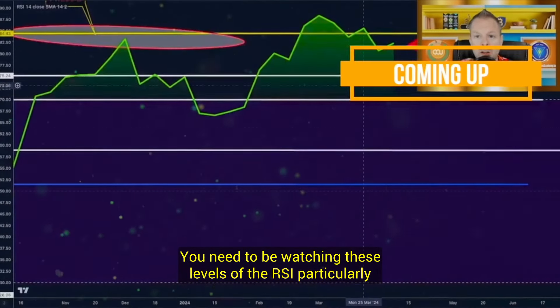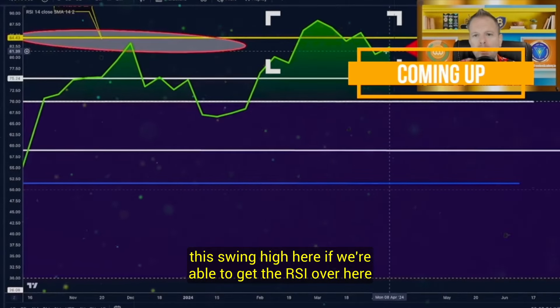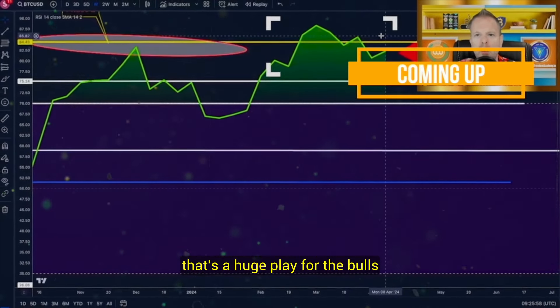You need to be watching these levels of the RSI, particularly this swing high here. If we're able to get the RSI over here, that's a huge play for the bulls.